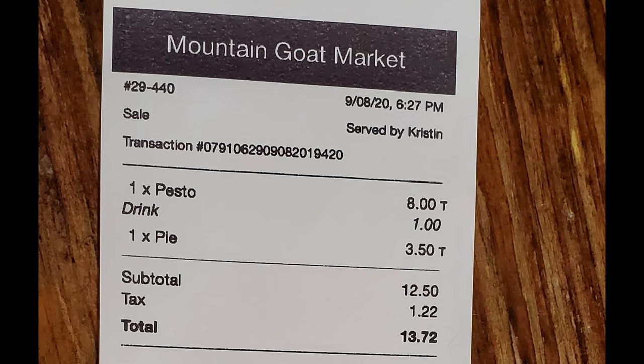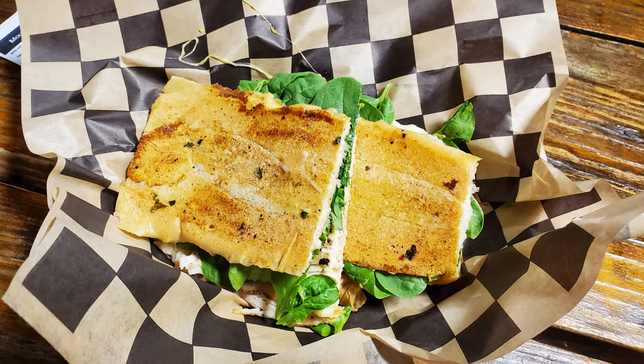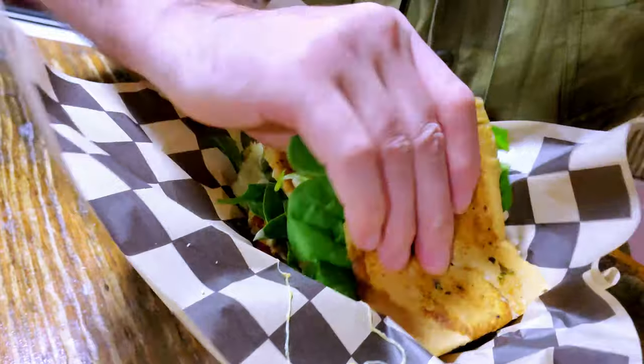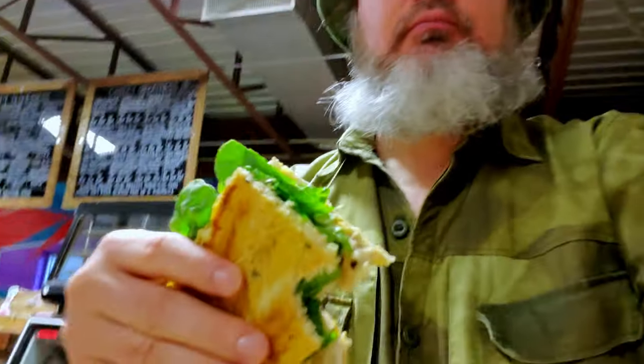I put my order in for the pesto sandwich, a drink, and a slice of pie — total of $13.72. I ordered the pesto, which is Tuscan chicken, pepper jack, pesto, spinach, and roasted red peppers served on a French baguette. All the sandwiches here are pressed. It is nice and hot, but not burning hot — just a pleasantly hot temperature. Everything is perfectly done inside this sandwich. It's quite tasty.